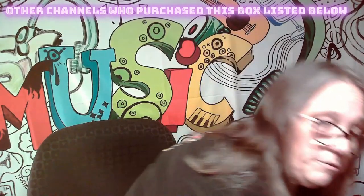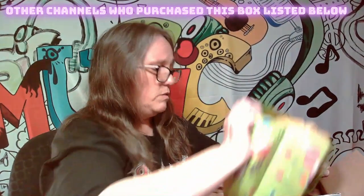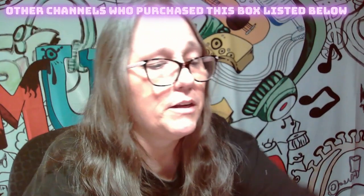I got the box here. We're gonna go ahead and cut it open. It comes all packed like a little Easter bag — it comes in a little Easter bag. Here's our Easter bag, so let's see what we got in here.